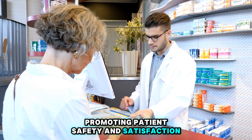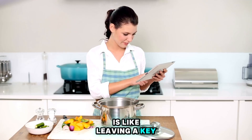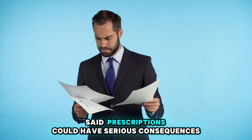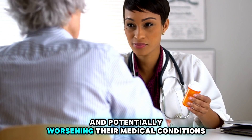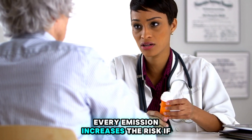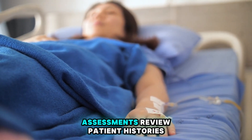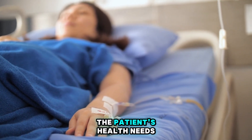Number 9: Omission of Prescription. Forgetting to include a crucial medication in a prescription is like leaving a key ingredient out of a recipe — the end result just won't turn out right. Omissions in prescriptions can have serious consequences, depriving patients of essential treatments and potentially worsening their medical conditions. Whether it's overlooking a medication for a chronic condition or forgetting to prescribe a necessary adjunct therapy, every omission increases the risk of patient harm. It's imperative for prescribers to conduct thorough assessments, review patient histories, and ensure a comprehensive treatment plan that addresses all aspects of the patient's health needs.